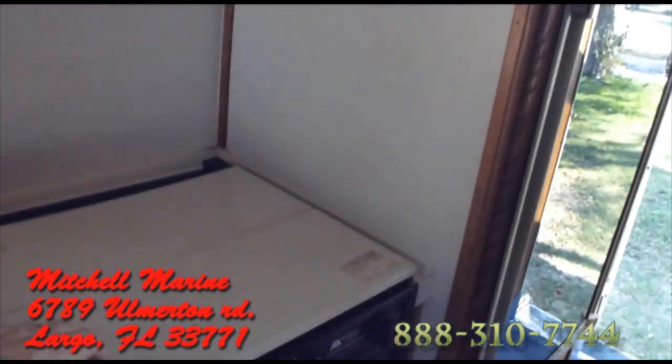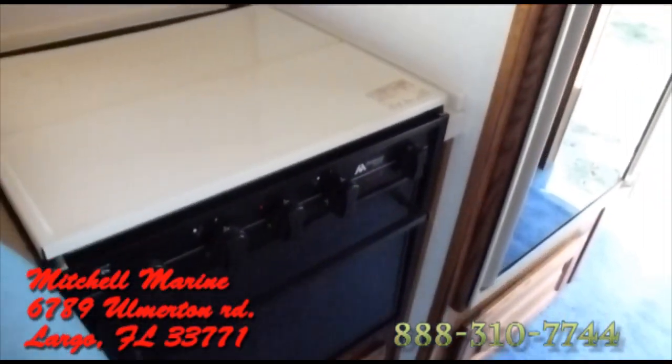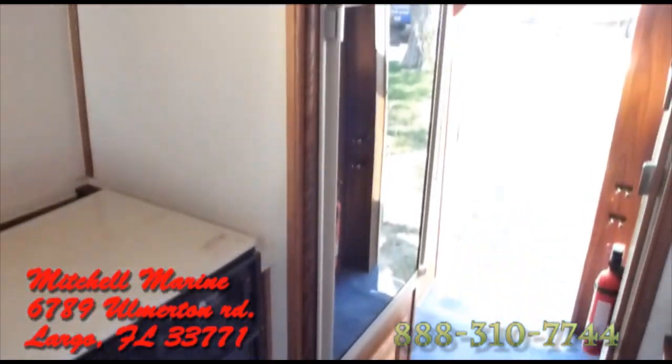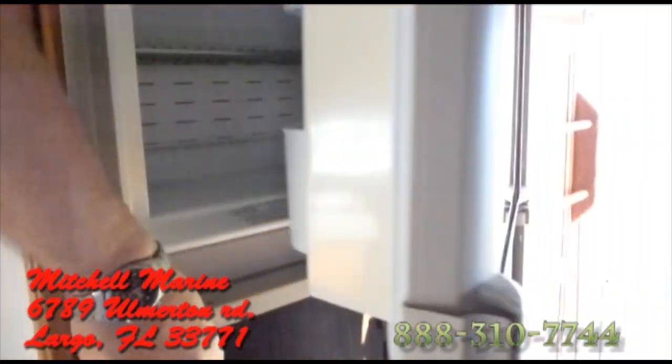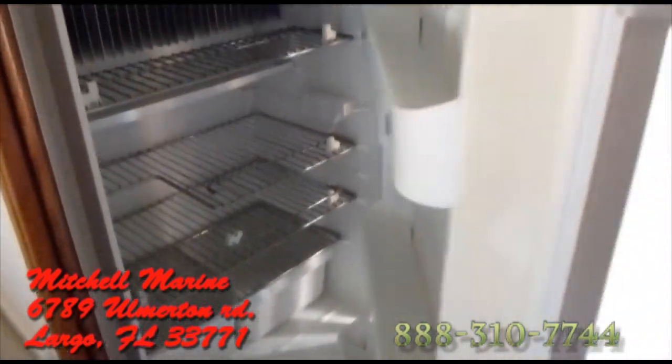Going back through, this does have a three-burner cooktop — that would have been an option. There is an oven there. Of course, there's a water heater. Very nice refrigerator with a freezer. Take a look here — lots of space. Definitely not a little fridge.